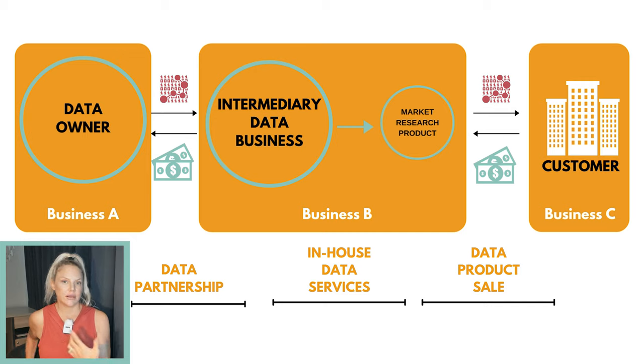Business C would be any type of retail company — McDonald's, Starbucks, whatever. They come in and collect information about people's activities around retail locations in exchange for money. That is the sale of the data product. And in order for SafeGraph or any intermediary business to produce that data product, they have to render data services in-house. If you're a data scientist or any sort of data professional, those services would be in your wheelhouse — they're what's needed to convert raw data into a product that can be sold to the customer. The data partnership aspect is simply the agreement between the mobile app developer and Business B.